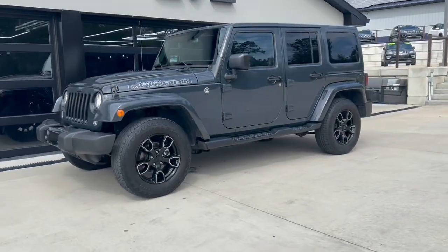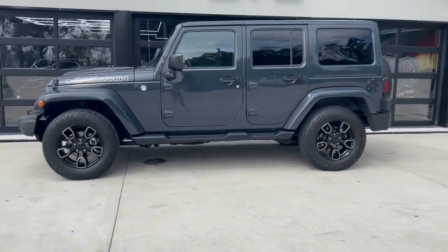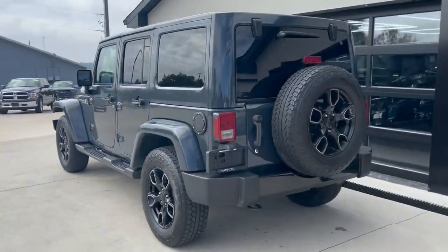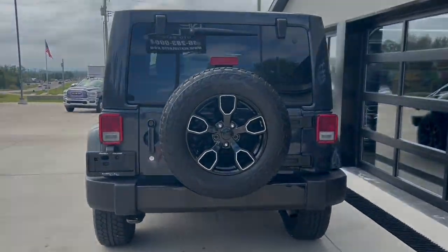This is a 2017 Jeep Wrangler — the Smoky Mountain Edition. It's got those sweet black wheels and the paint-matched hardtop. This thing is good looking.